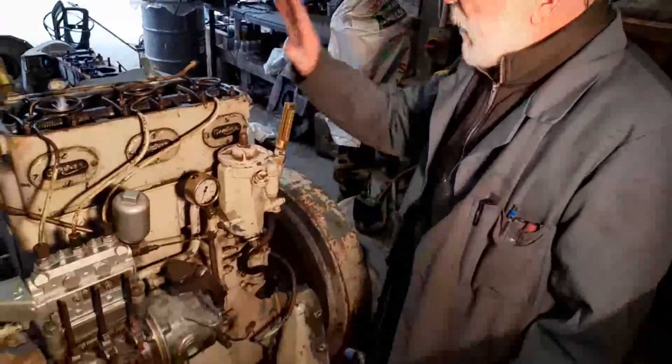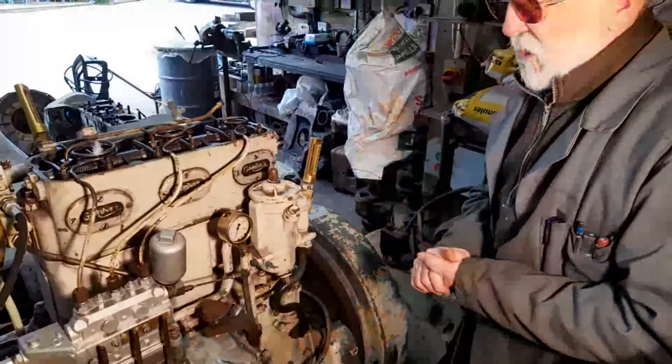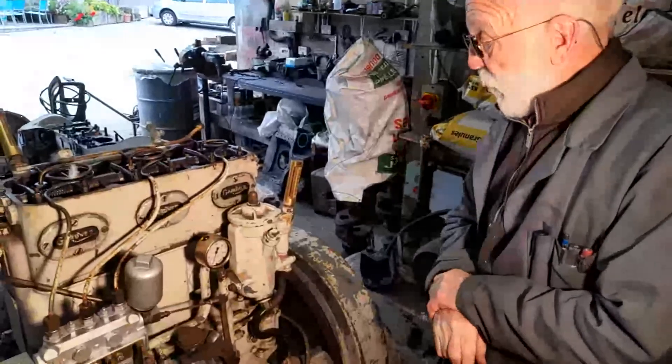So if you're welding, for example, whenever you strike the arc the engine won't really slow down, so your voltage won't drop — all because of the momentum stored in this big heavy flywheel. Otherwise the heads, the block, and the crankshaft are really standard.